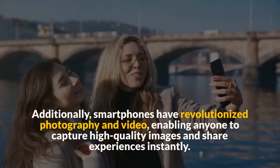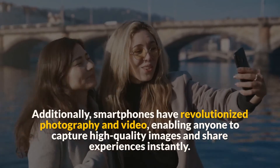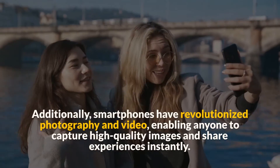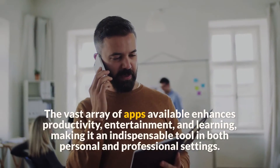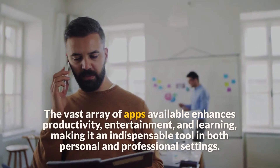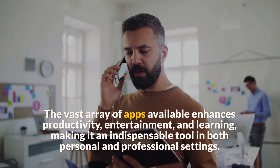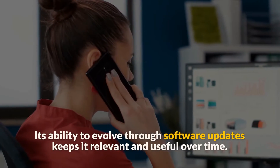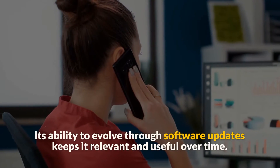Additionally, smartphones have revolutionized photography and video, enabling anyone to capture high-quality images and share experiences instantly. The vast array of apps available enhances productivity, entertainment, and learning, making it an indispensable tool in both personal and professional settings. Its ability to evolve through software updates keeps it relevant and useful over time.